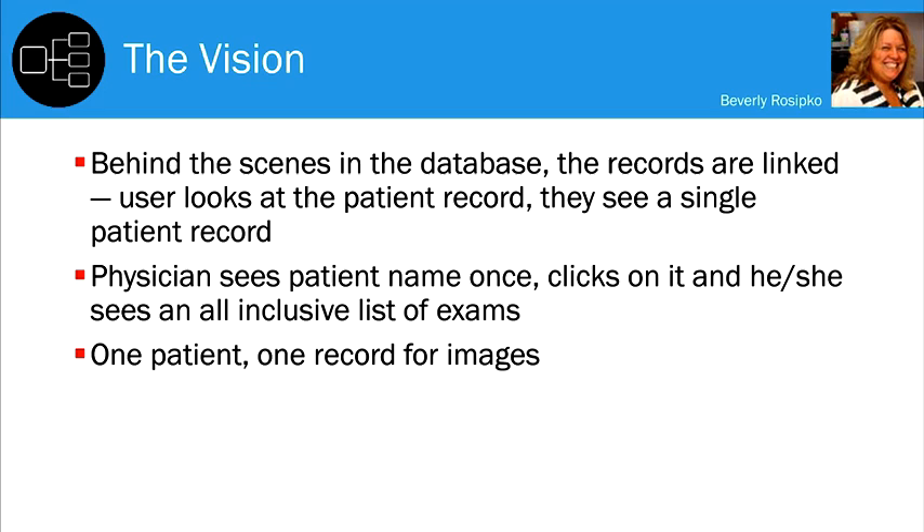If radiology represents roughly 80% to 85% of all current clinical imaging, all the other ologies — including pathology — would dwarf radiology in image data. So scalability is a distinguishing concern in this space, especially if pathology is on the roadmap.